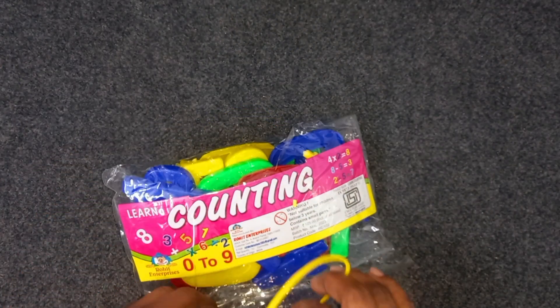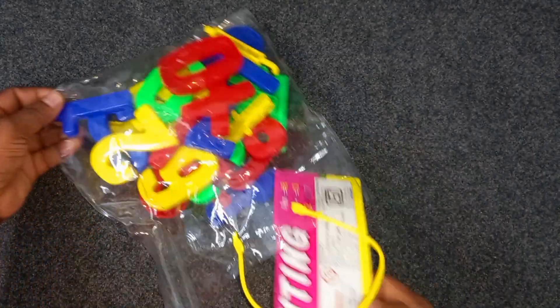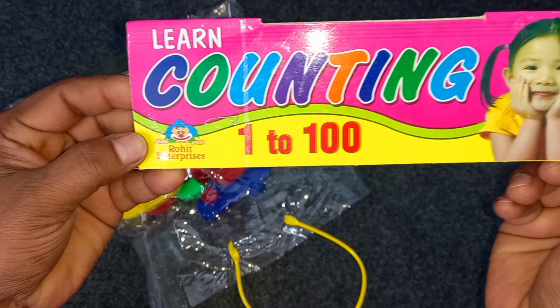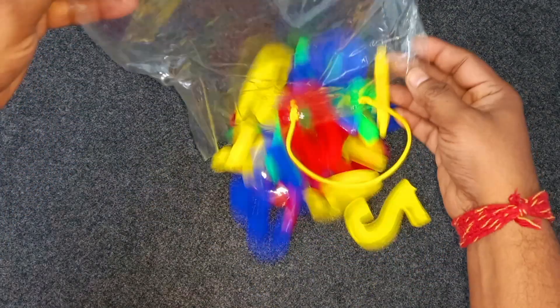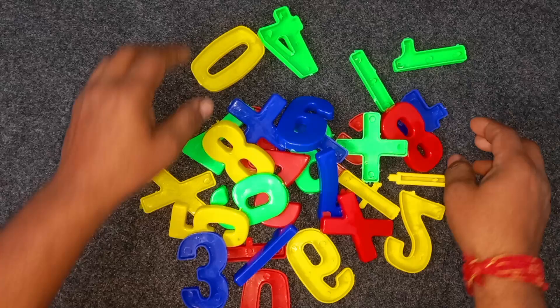Wow, counting numbers. Learn counting numbers. One, two hundred. Wow.